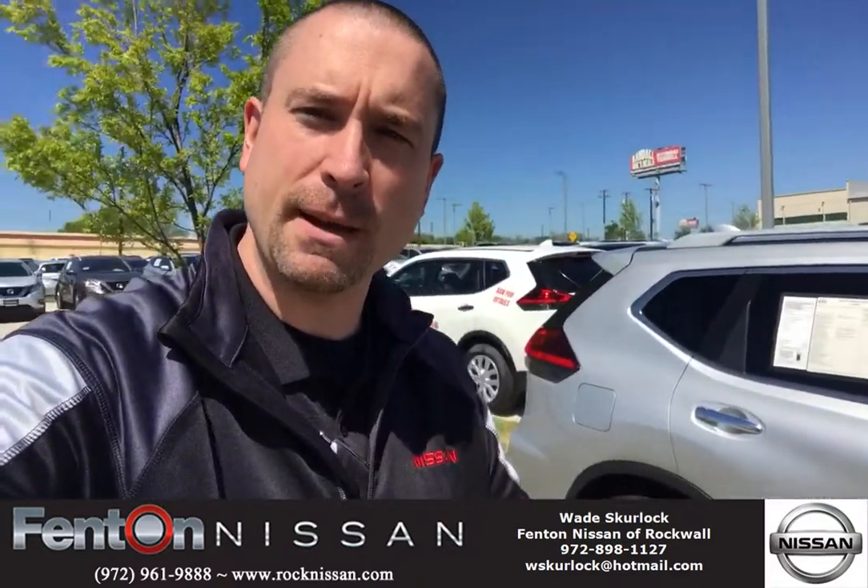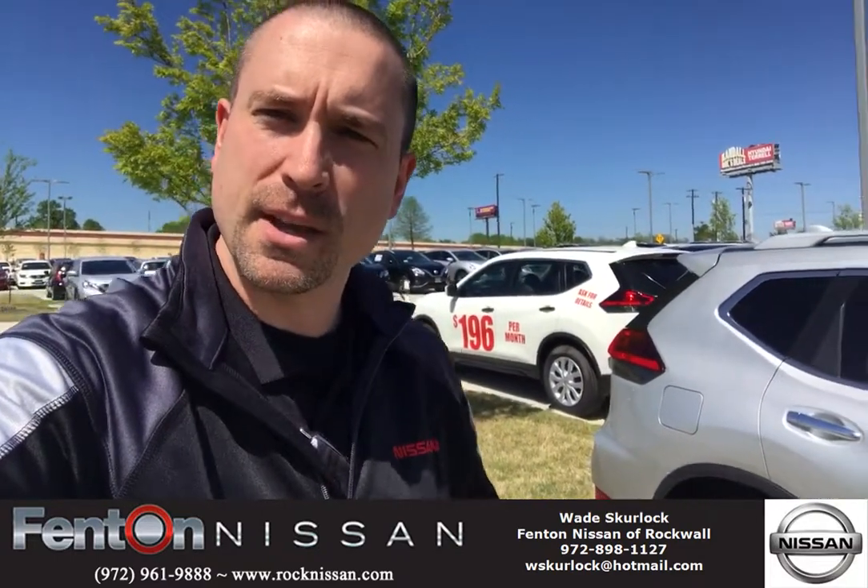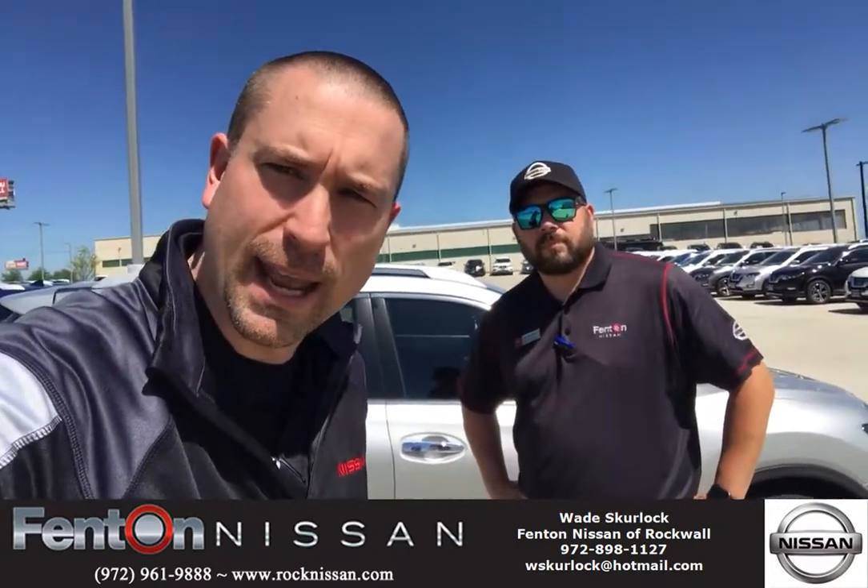You want one special? I'll give you one special. As you can see, as I turn right behind me, I got a white one for $196 a month. Come see Blade, come see Jammin — we'll hook you up with it. Give us a call: 972-961-9888.